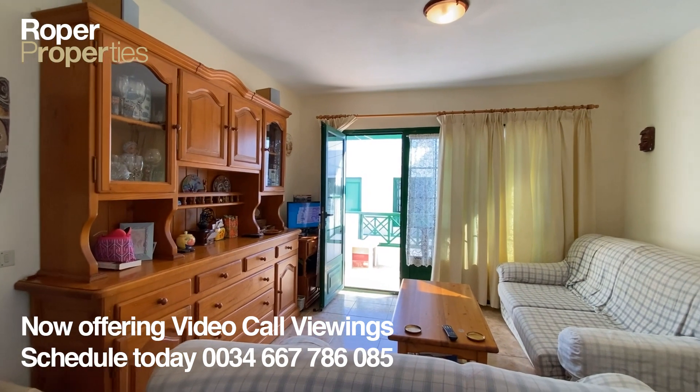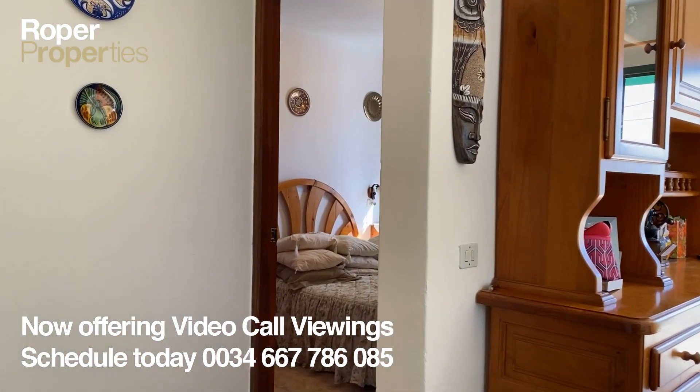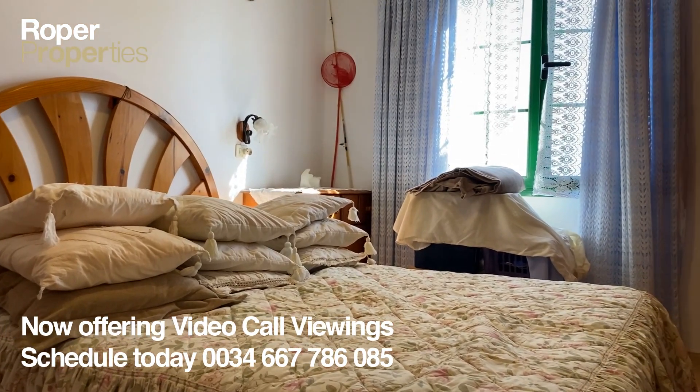With easy access to the communal pool, less than 550 meters to the main avenue, with restaurants, shops, and beautiful beaches on your doorstep, seldom do properties this well-located come to the market.